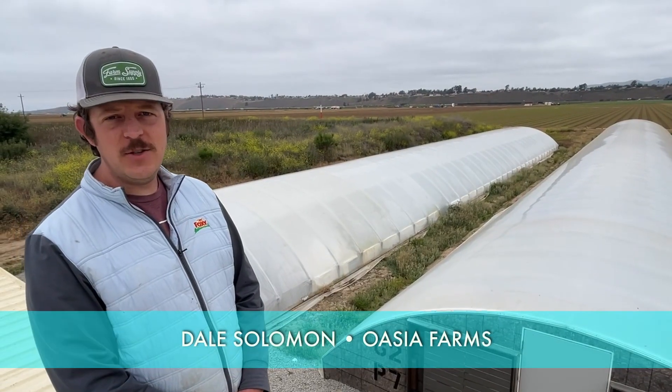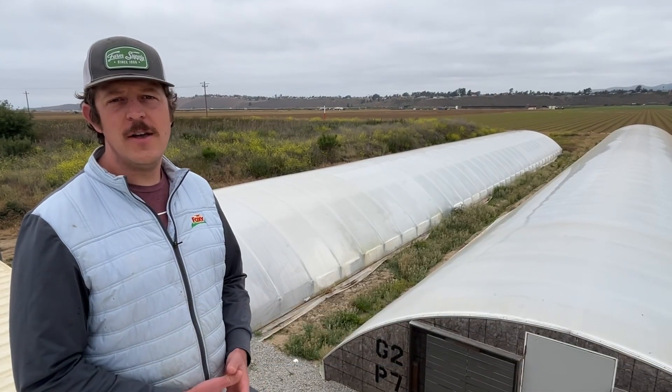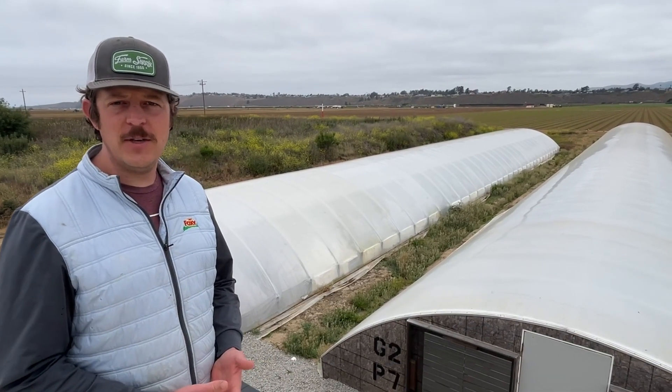We're here at Oasia Farms today talking about automation technology and all the amazing ways that we manage to keep costs low so we keep on providing this amazing superfood to the public.